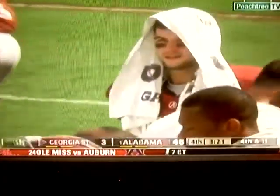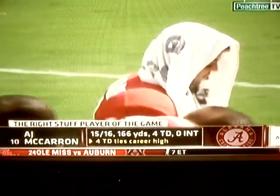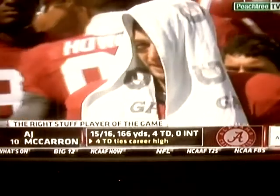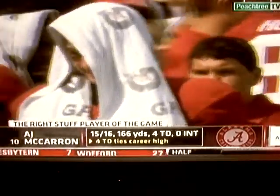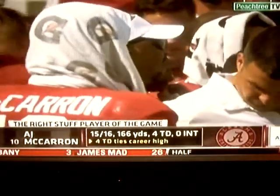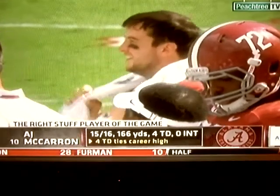A.J. McCarron didn't quite play two full quarters, but the time he was on the field he certainly exhibited the right stuff today — because of that he's our player of the game brought to you by Academy Sports and Outdoors. Right stuff, low prices every day. Four touchdown passes today ties his career high — that is now seven times in his career he has thrown four touchdown passes in a game.